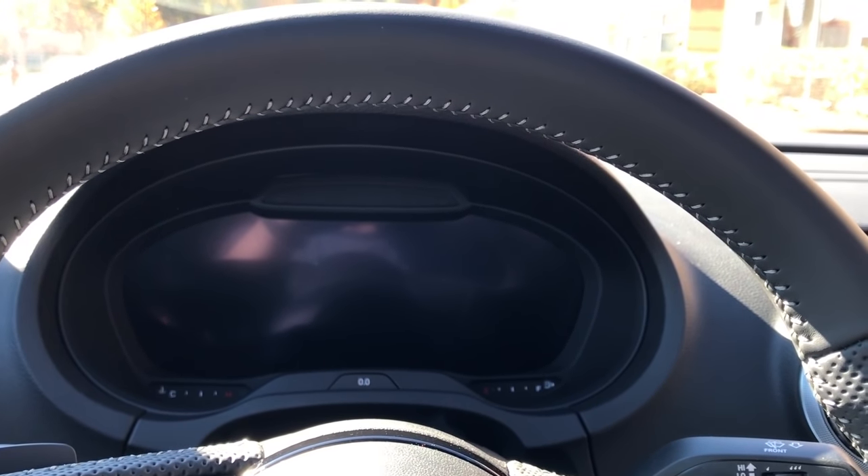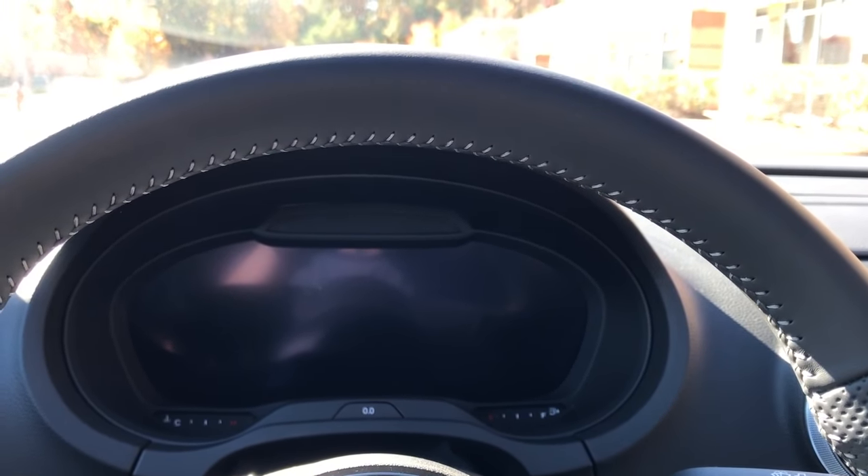So for the virtual cockpit, this is obviously the biggest new feature in the 2017s.